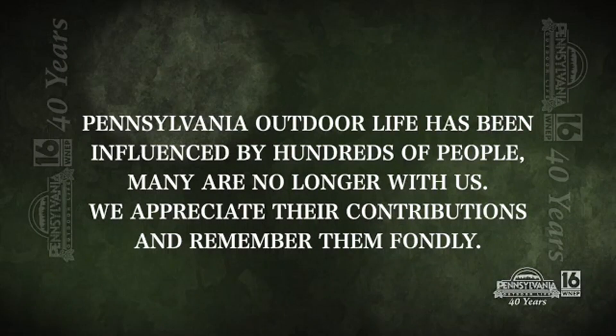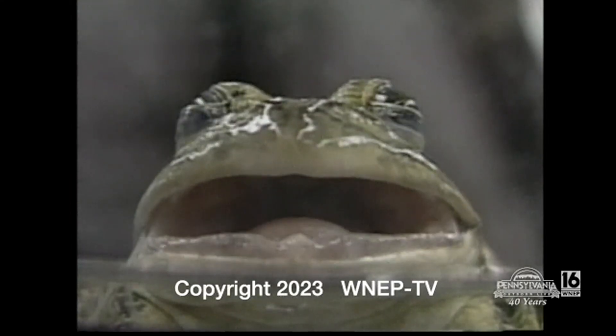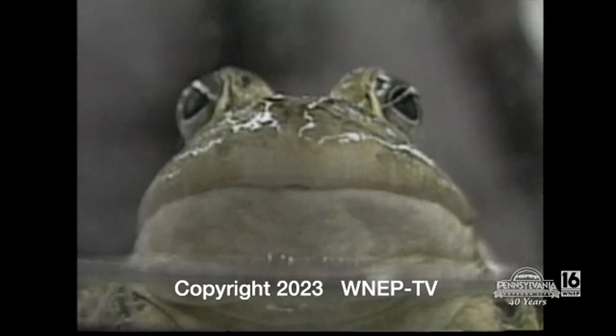And even to this day, the people down at the Carbon County Environmental Education Center, spearheaded by Susan Gallagher, still help us out. I hope you're enjoying what we're doing here on our look back at 40 years, but that's all the time we have right now for Pennsylvania Outdoor Life. For Don Jacobson and Brian Hollingshead, we wish you the very best in the great outdoors. Pennsylvania Outdoor Life is a local presentation of WNEP-TV, proud to serve all of Northeast and Central Pennsylvania.